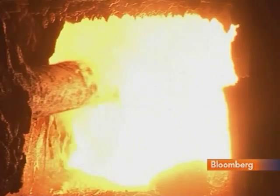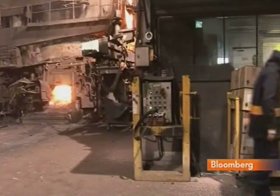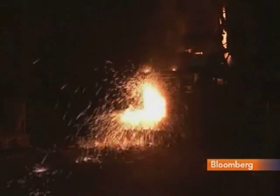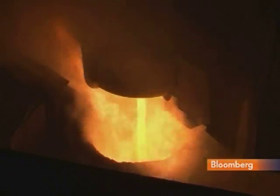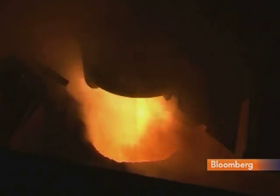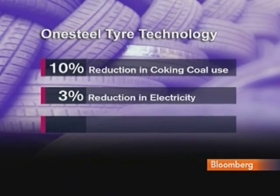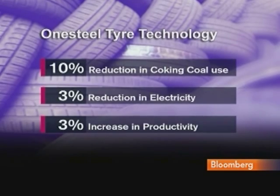OneSteel took the technology out of the lab and into the commercial domain. It's been using tires to make steel for the past 12 months, with the technique used in two thirds of total output. They act as a substitute for coking coal, cutting use of the fossil fuel by 10 percent. At the same time, the steelmaker cut electricity by 3 percent and increased productivity by the same amount.